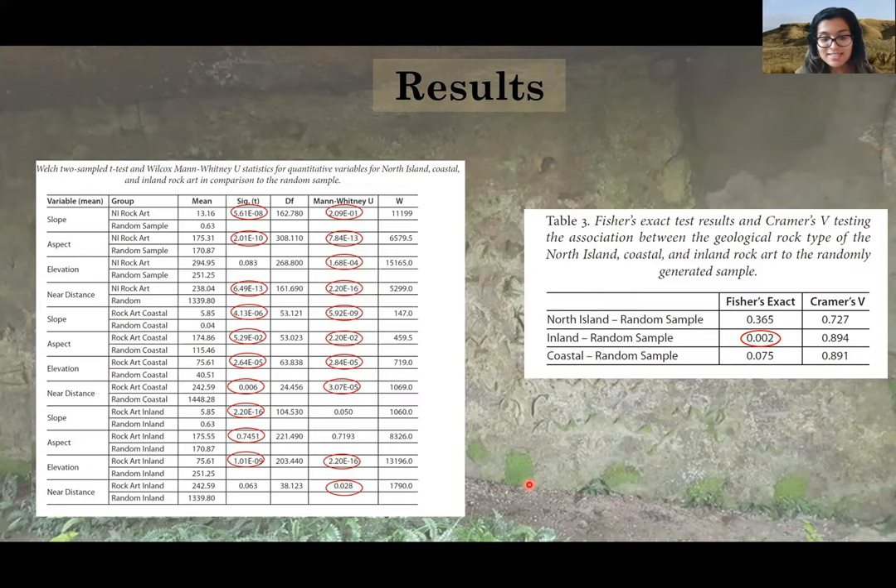The results of the analysis were compared using a range of statistical methods to examine potential patterns in North Island rock art distribution. All results from the North Island rock art sample were significantly different when compared to the random sample using a t-test or Mann-Whitney U test. However, at a regional scale, differences in mean slope and aspect values for inland rock art are not statistically significant compared to the random sample. In contrast, all mean variables from coastal rock art samples were significantly different when compared to the random population. The other analyses showed that where rock art is located, there was no significant association between the geological rock types compared to the random sample, tested by Fisher's exact test and Cramér's V statistic, where zero is a weak association and one would be a perfect association. This was the same for coastal rock art when tested against the random sample.